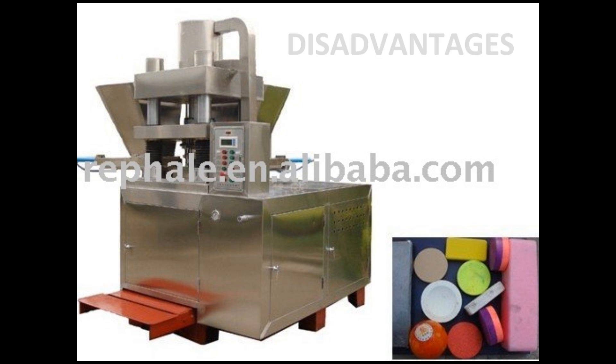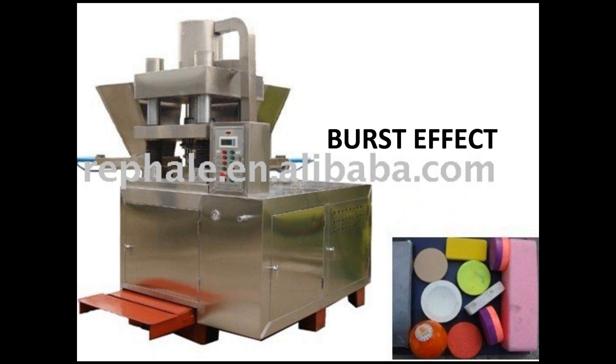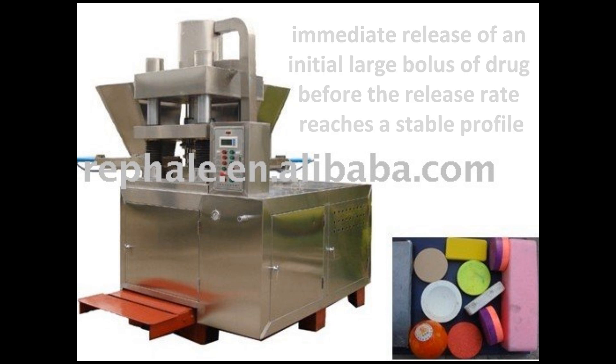Even with the many benefits multilayered tablets provide, there are also disadvantages. One disadvantage is seen with multilayered controlled release formulations, known as the burst effect, in which there is an immediate release of an initial drug bolus before the release rate reaches a stable profile. The initial drug delivery is profound and the effective lifetime is reduced. Others are the first order kinetics and increase in dosing frequency.